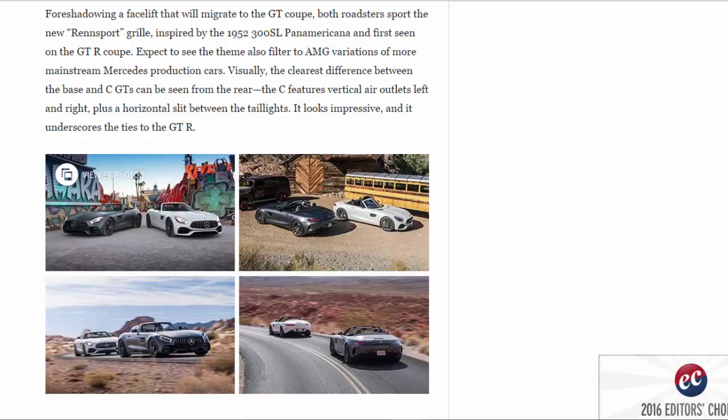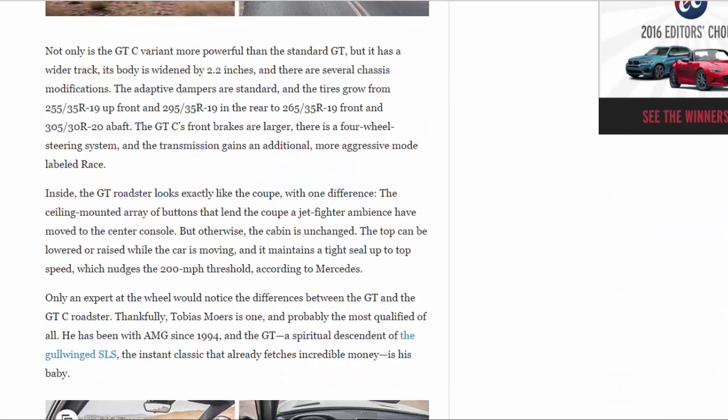Expect to see that grille theme filter to AMG variations of more mainstream Mercedes production cars. Visually, the clearest difference between the base GT and GTC can be seen from the rear — the GTC features vertical air outlets left and right, plus a horizontal slit between the tail lights. It looks impressive and underscores the ties to the GT R. Not only is the GTC more powerful, it has a wider track: its body is widened by 2.2 inches, and there are several chassis modifications, with adaptive dampers as standard.